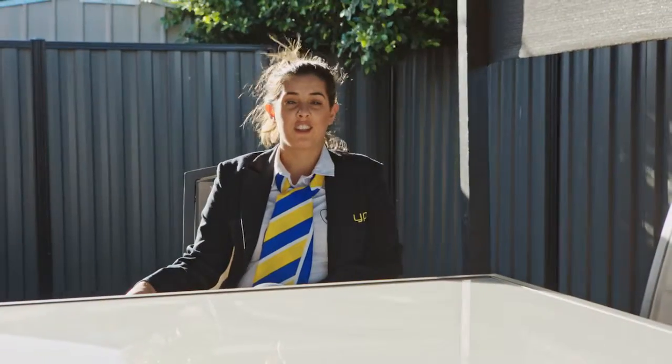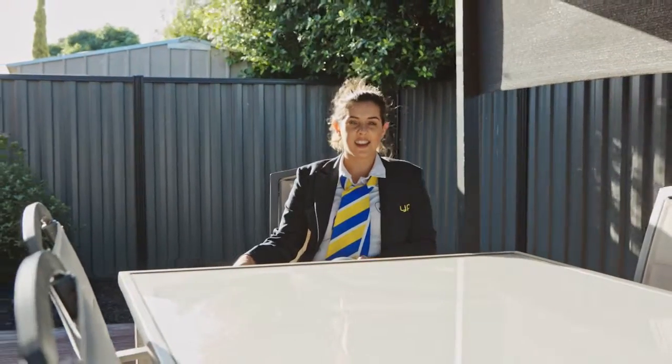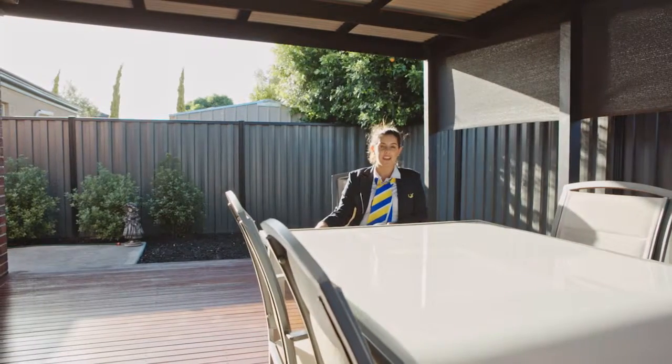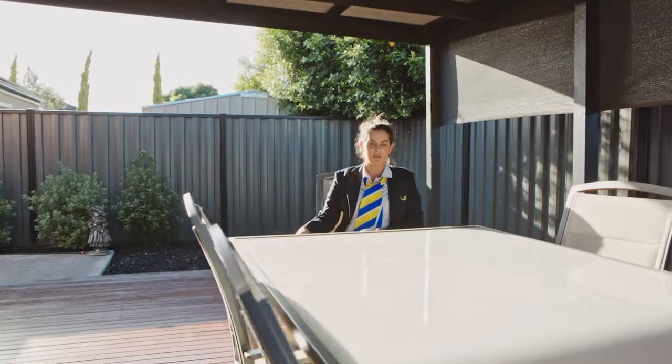The home's got everything you could ask for. All you need to do is pack your bags and move straight in. As you can see, everything's finished outside. You've got this beautiful decked pergola area overlooking the maintained grounds. There's not much more you could ask for. Come and see us at one of our open for inspections.